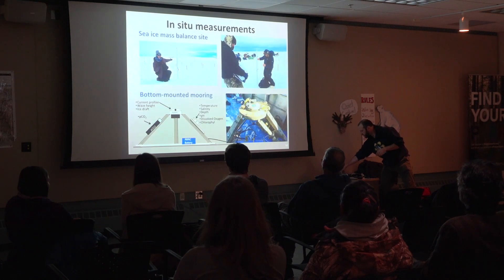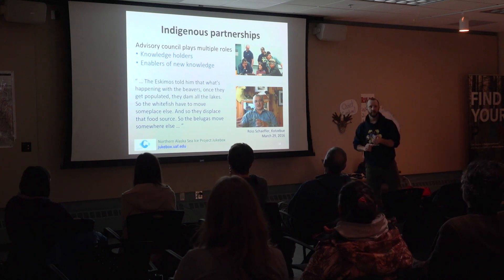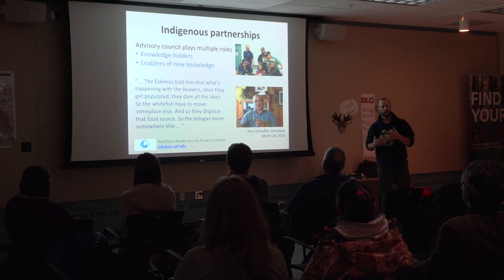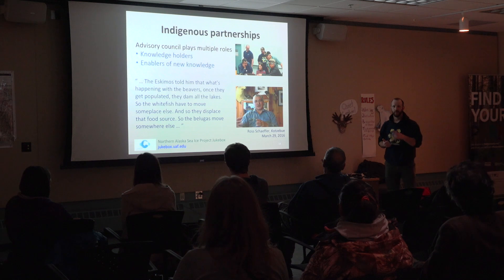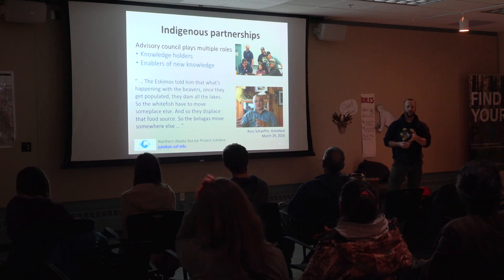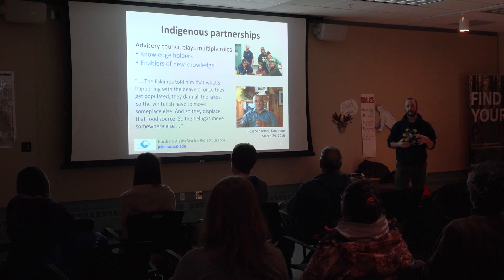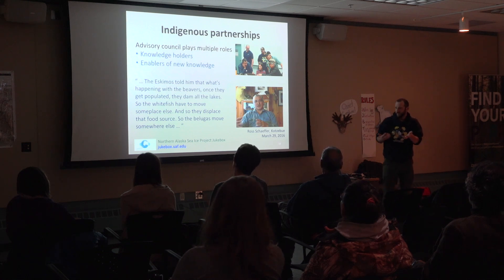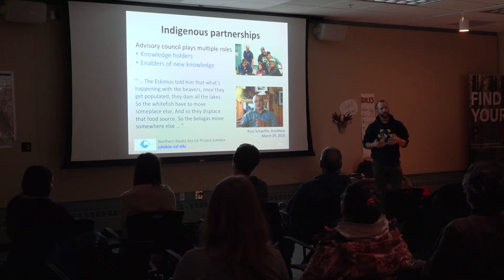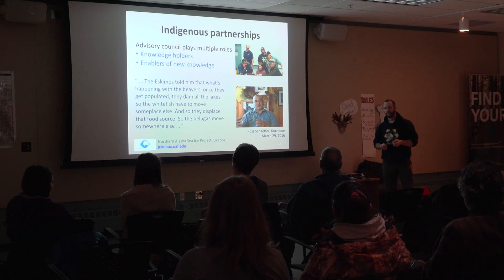The point I was hoping to make is that everything up to that point is probably like other research projects. What really makes our project different is that we've got a really strong connection with the local community and local knowledge holders. We have an advisory council made up of elders who are not just knowledge holders telling us what they know — they're actually allowing us to gain new knowledge by telling us the questions we should be asking. When Ross told me about the connection between belugas and beavers three years ago, it stuck in my mind. It would take a long time to put a beluga biologist and a beaver biologist together to find that connection.